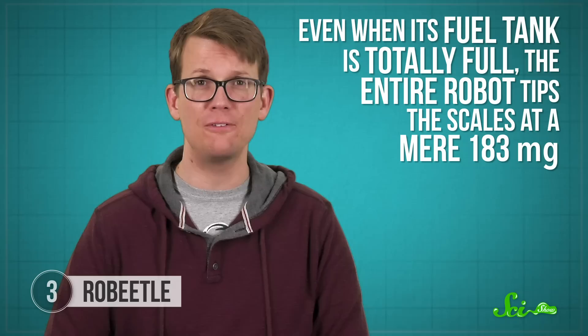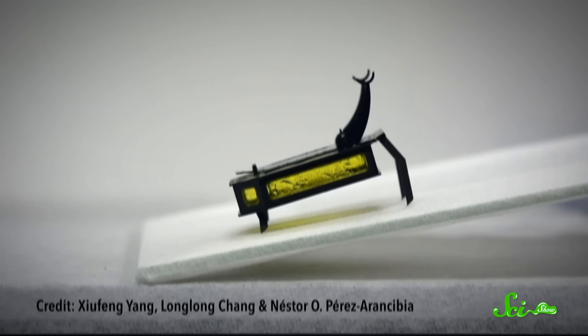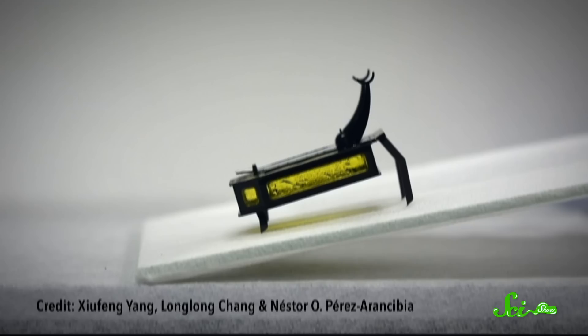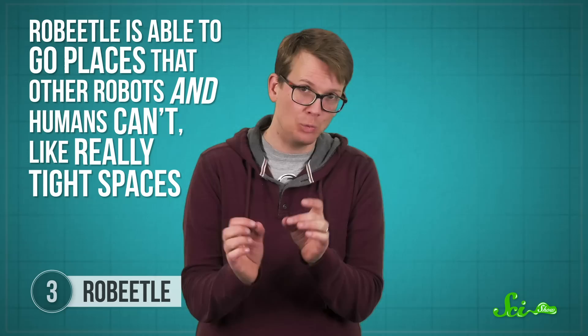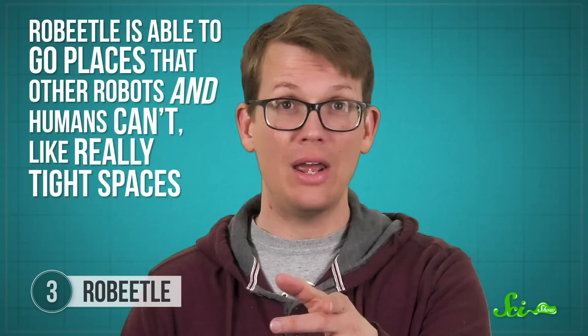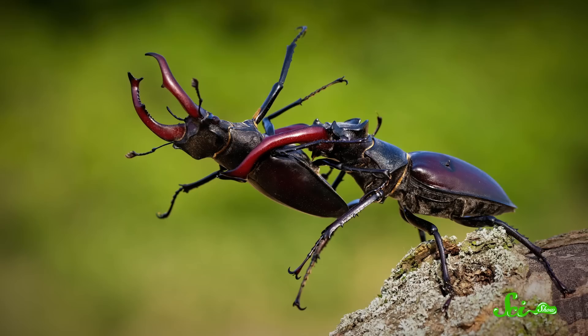Even when its fuel tank is totally full, the entire robot tips the scales at a mere 183 milligrams. The methanol system is also more powerful — the combustion reaction generates up to 20 megajoules of energy per kilogram of methanol, which is over 10 times more powerful than small batteries. And it lasts longer: Robeetle can wander for over an hour and even tackle steep inclines. If it were powered by batteries, it would only be able to move about for a few seconds. Robeetle is able to go places that other robots and humans can't, like really tight spaces. In the process of designing this tiny but mighty bot, researchers have gained a better understanding of beetle locomotion as well as their ability to carry loads much heavier than themselves.